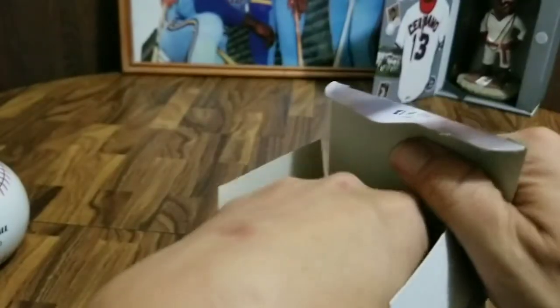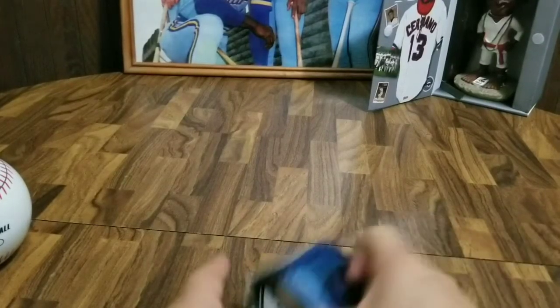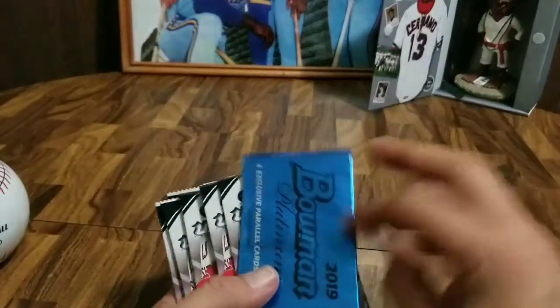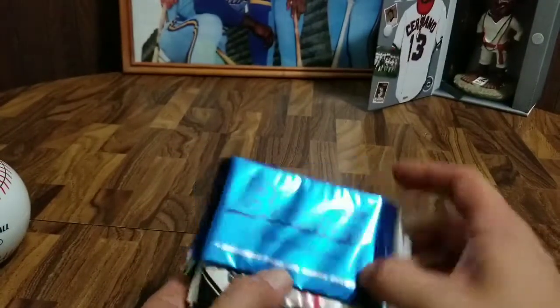Nothing special in there, no Brewers. So Euchre was correct — any time it says 'get out of here,' it pretty much means we're not going to get a thing. Now we've got eight packs and the Bowman Platinum four exclusive parallel cards.